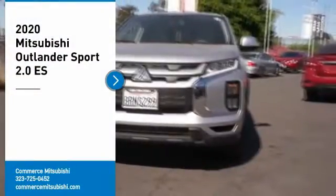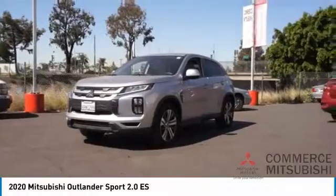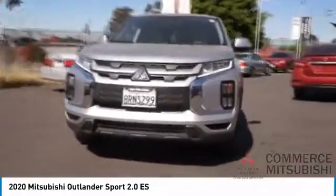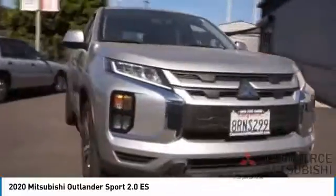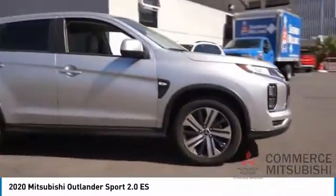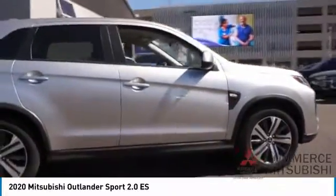Come test drive the 2020 Outlander Sport. The all-new Outlander Sport features a fuel-efficient engine paired to either a five-speed manual or a continuously variable transmission, and comfortable accommodations for five passengers who will be treated to a refined ride.